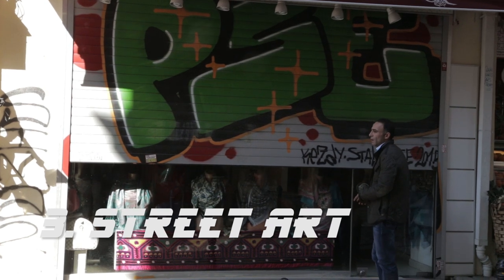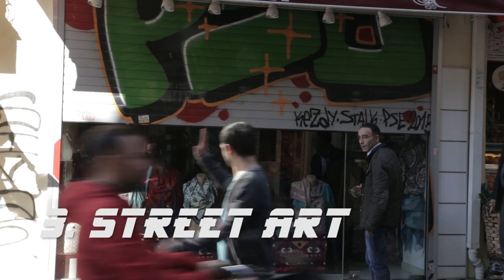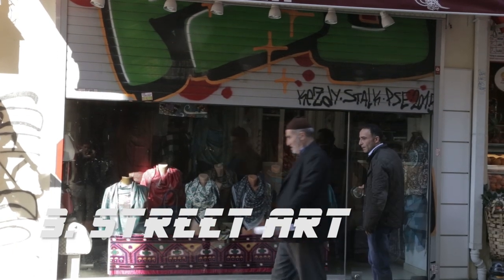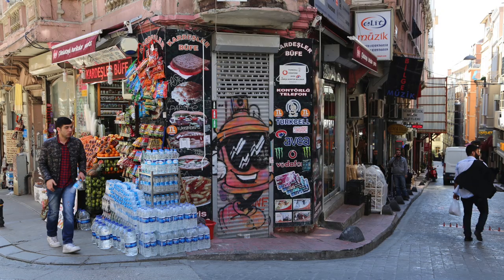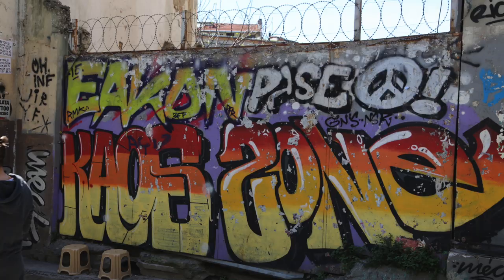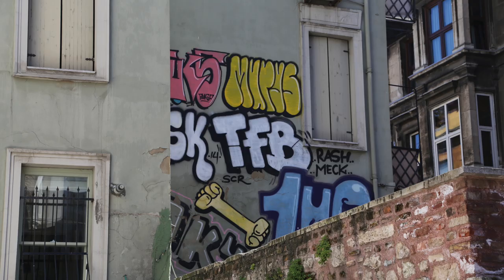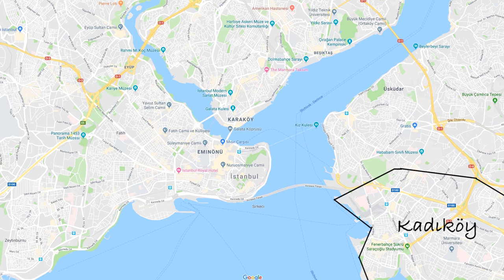Number three: street art. It is impossible to go through Istanbul without noticing the street art, because it is amazing and it is everywhere. The two places you'll find most of Istanbul's graffiti are in Kadikoy, which is the Asian side of the city, and Karakoy, the European side — with the Asian side being the more prominent of the two.